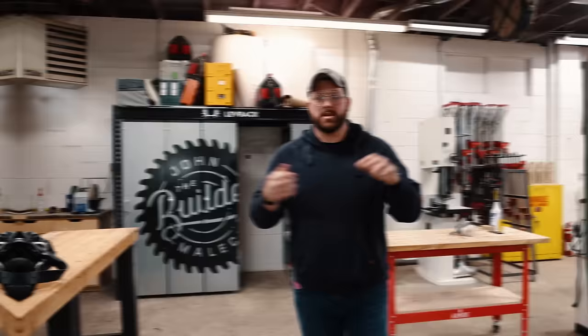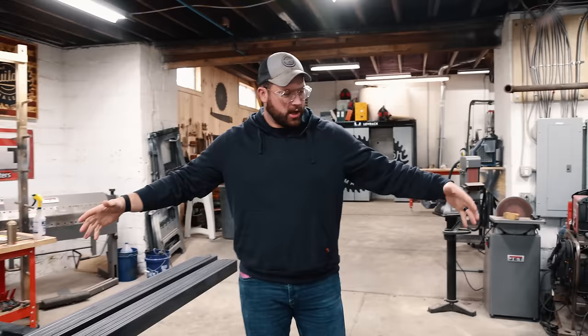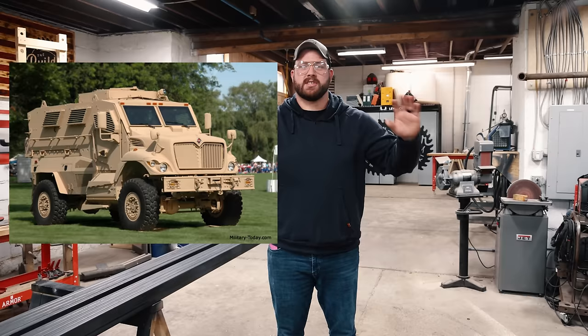My buddy Brandon Rombaugh — if you guys remember, we did a story with Lincoln Electric a few years ago where I taught him to weld — introduced us, and I'm super fortunate for that. We're definitely going to do some metal and a little bit of wood. I'm going to light some stuff on fire, do a couple of hidden features, and now that I've got an idea of what Dustin's looking for, I think I came up with a pretty killer idea for a metal desk that's going to look like an MRAP.